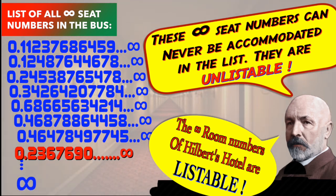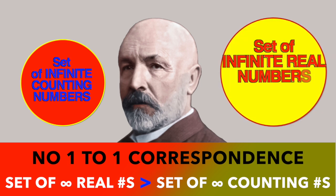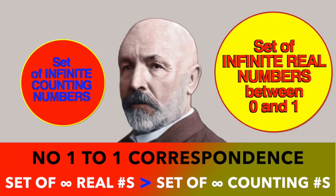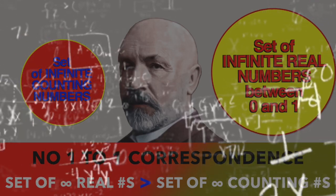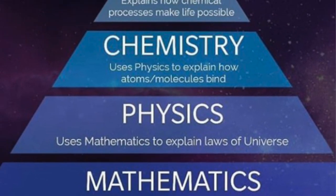So yes, even though all infinities are infinite, some infinities — such as the set of all natural numbers — are always smaller than other infinities, such as the set of all unlistable real numbers between 0 and 1. This result shook the very roots of mathematics and hence science, because the building of science stands on the base of mathematics.